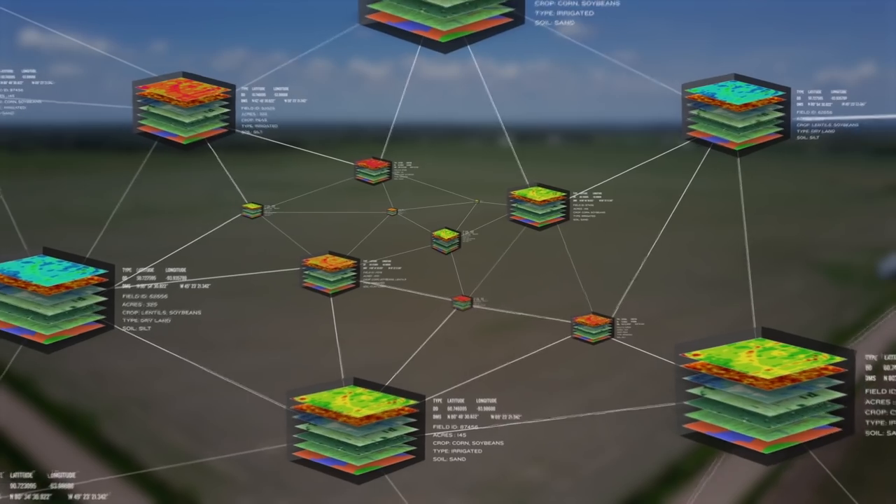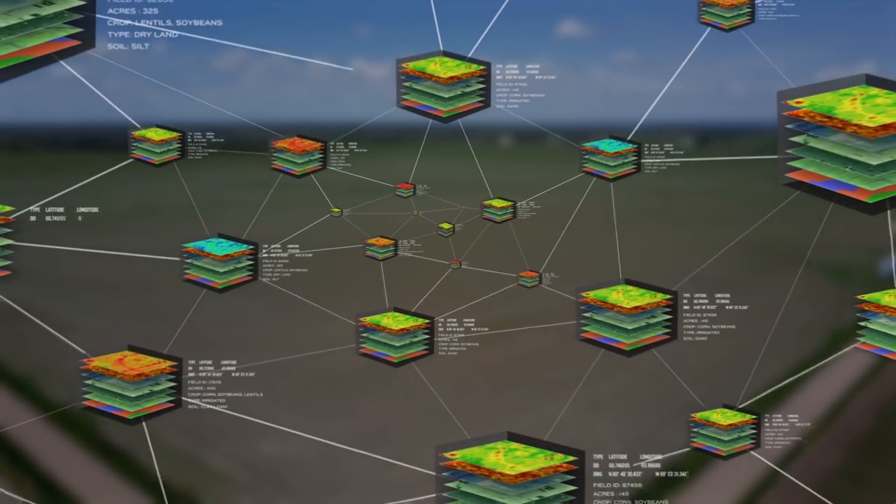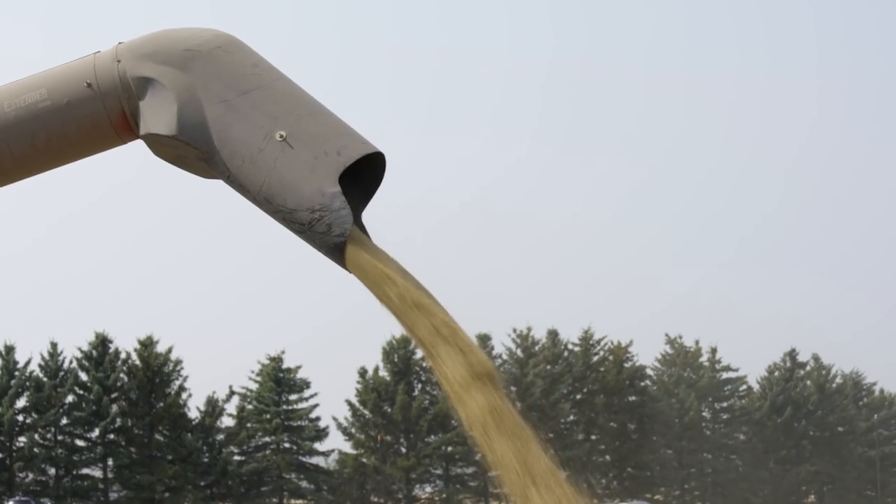It's always good to compare yourself to competitive farmers. It's one thing to think that we're doing okay. It's another to know this is what we did on this field and this worked very well. Are we spending money over there that we don't need to spend, and should it be spent over here instead?